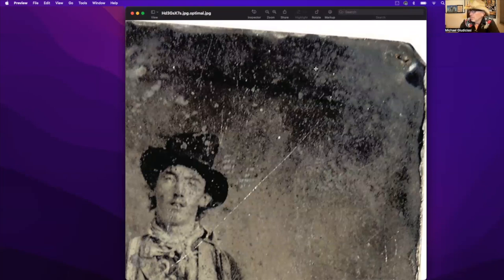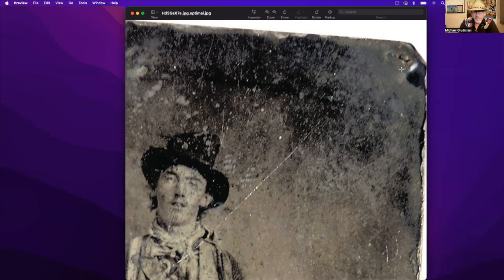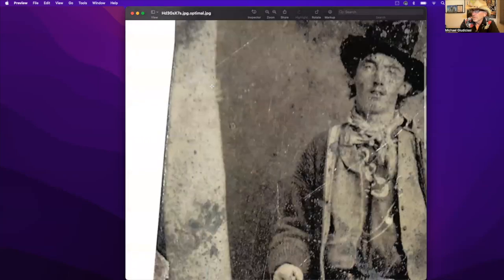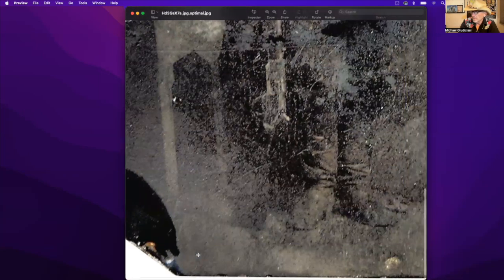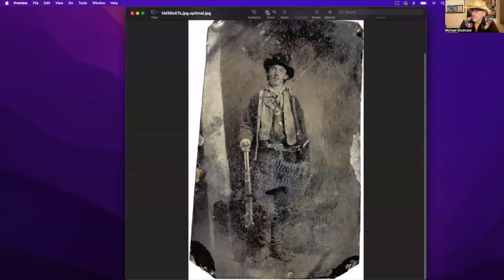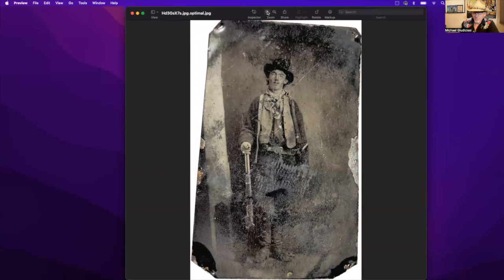Taking a closer look at the actual tintype itself, you can see that somebody actually put a nail in each corner to mount this. At some point this was displayed and somebody drove some little tiny finishing nails. There's another hole in the upper corner, and you can see along the edge that the image is flaking off substantially. This was somewhat restored because when it came from the Lincoln County Heritage Trust — having been displayed in Lincoln — it was so dark it was almost unrecognizable as a photograph.